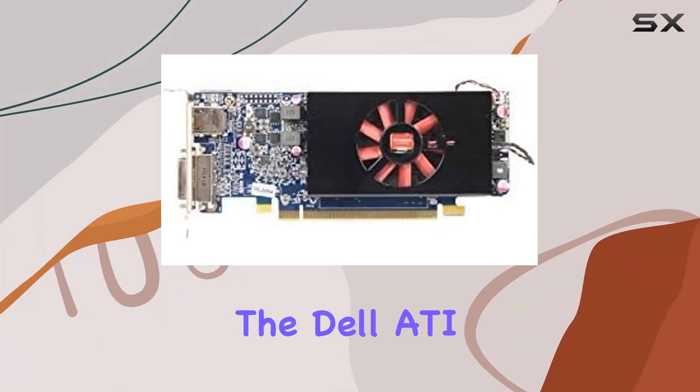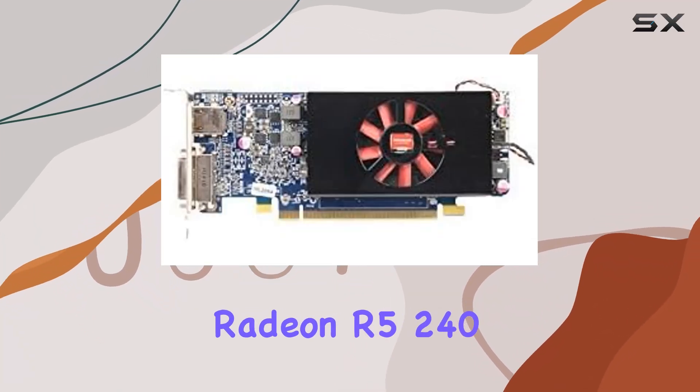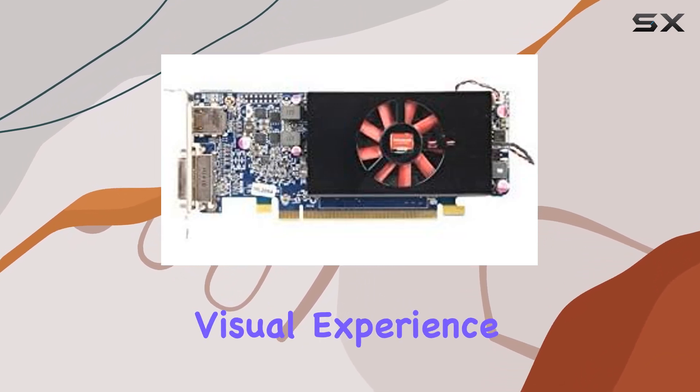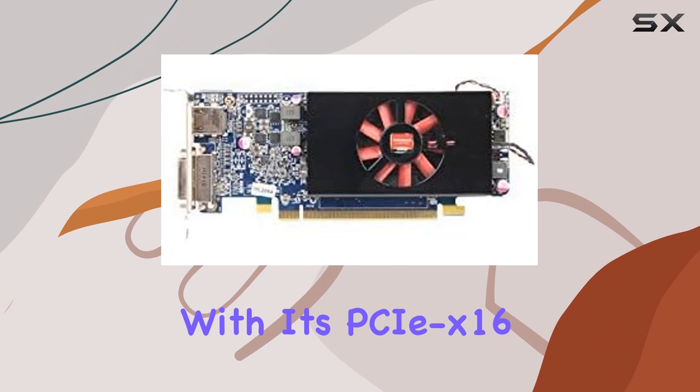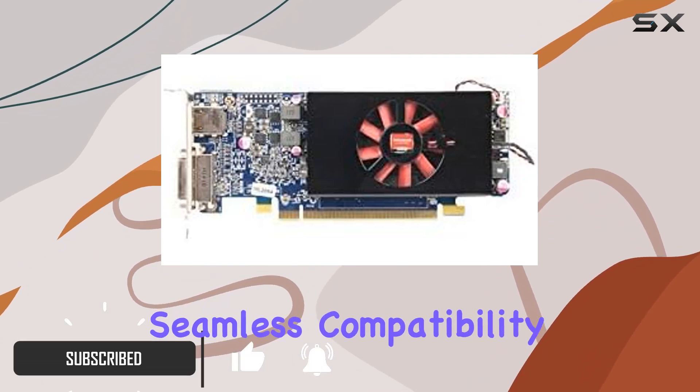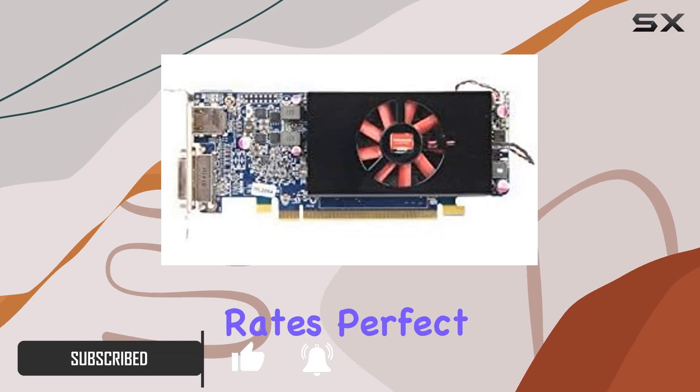Today we're diving into the Dell ATI Radeon R5 240 1GB video card, a powerhouse designed to elevate your visual experience to new heights. With its PCI x16 interface, this card ensures seamless compatibility and lightning-fast data transfer rates, perfect for gamers and multimedia enthusiasts alike.